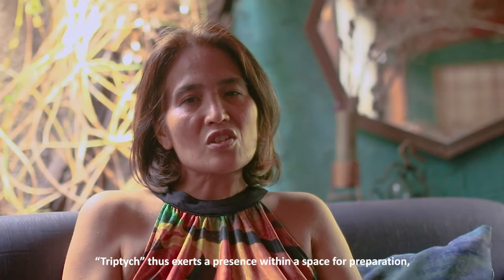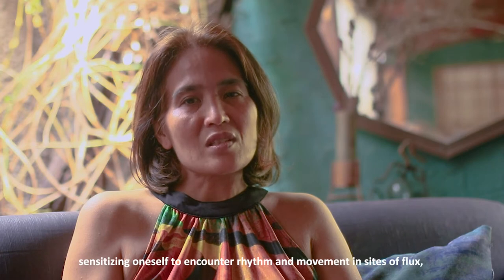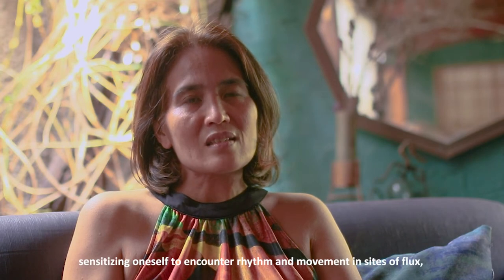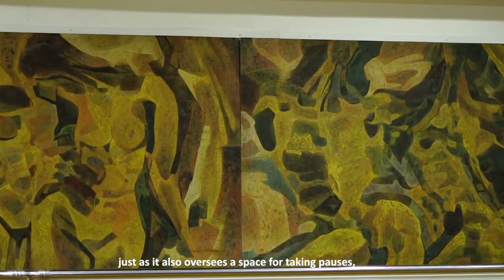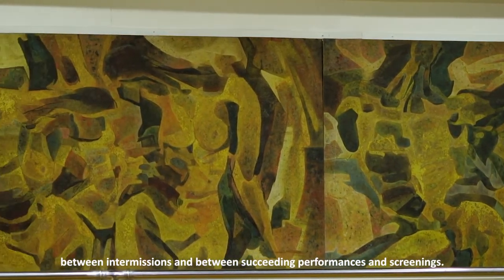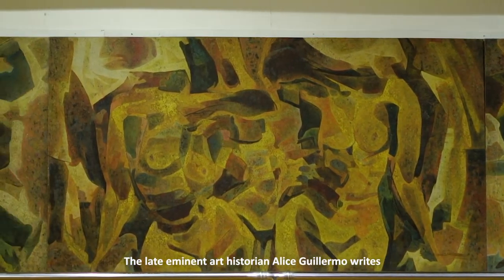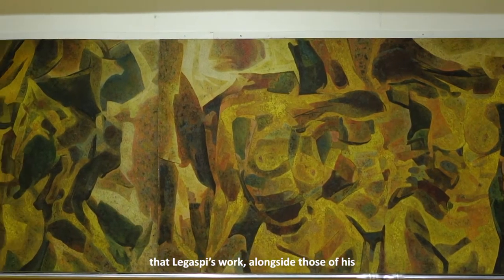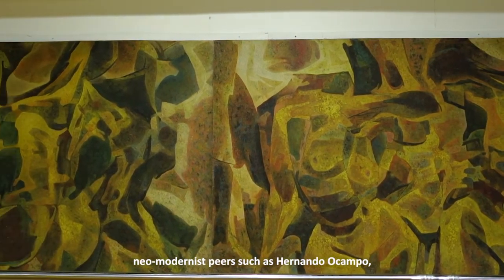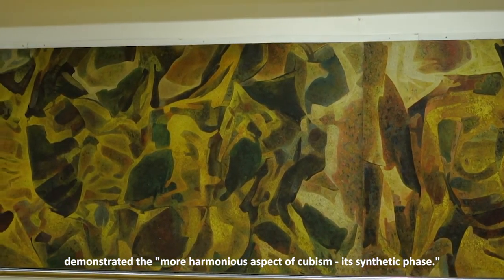Triptych thus exerts a presence within a space for preparation, sensitizing oneself to encounter rhythm and movement in sites of flux, just as it also oversees a space for taking pauses between intermissions and between succeeding performances and screenings. The late eminent art historian Alice Guillermo writes that Legaspi's work alongside those of his neo-modernist peers such as Hernando Ocampo demonstrated the more harmonious aspect of Cubism — its synthetic space.